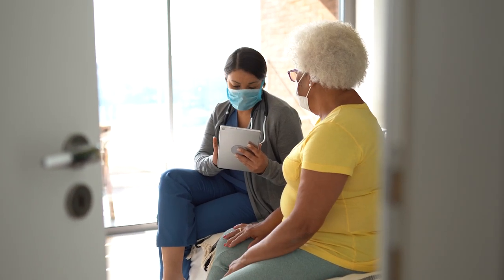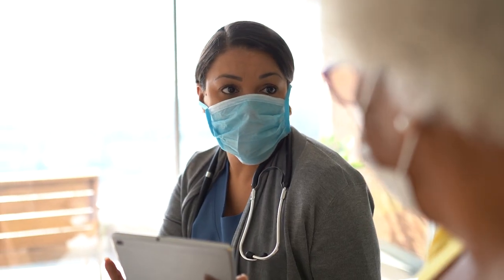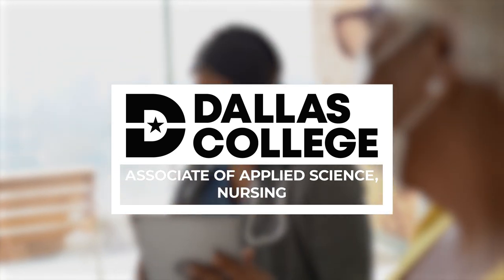Want to begin a career that is in high demand and ranked as the most trusted profession? Then Dallas College's Associate of Applied Sciences degree in Nursing is the answer.